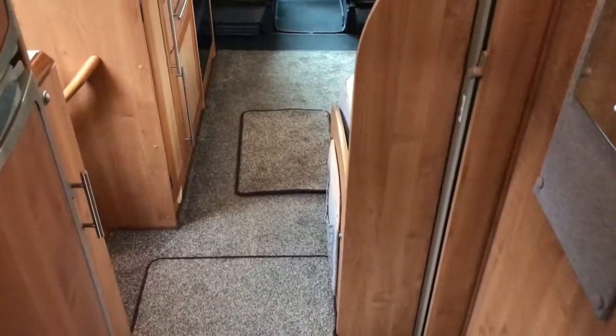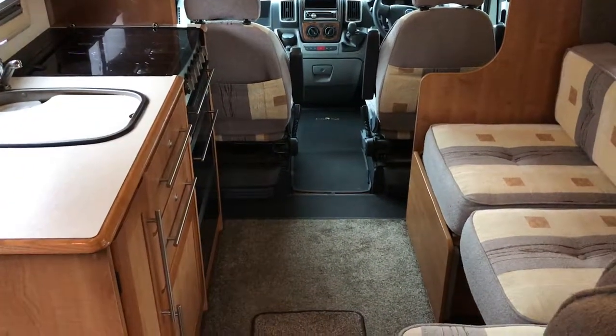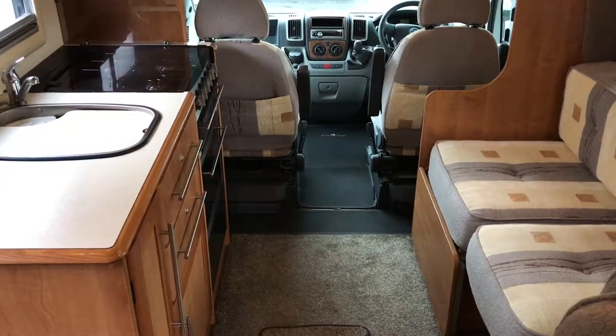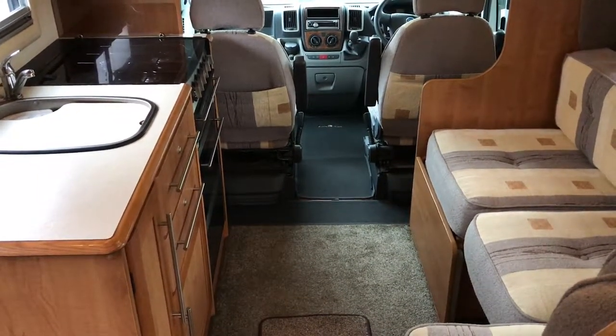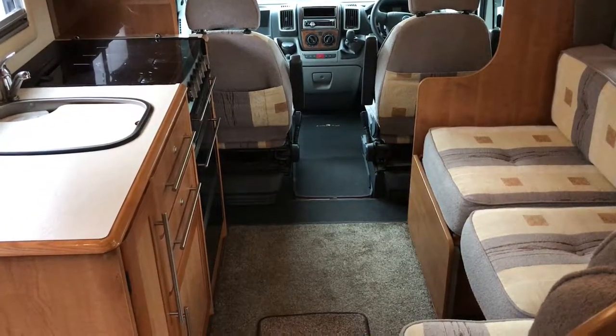This one is on the Fiat Ducato 3 litre 160 multi-jet engine. If you have any questions on this motorhome or are looking to sell a motorhome, please call 01283 240 237 or visit WeBuyAnyMotorCaravan.com.